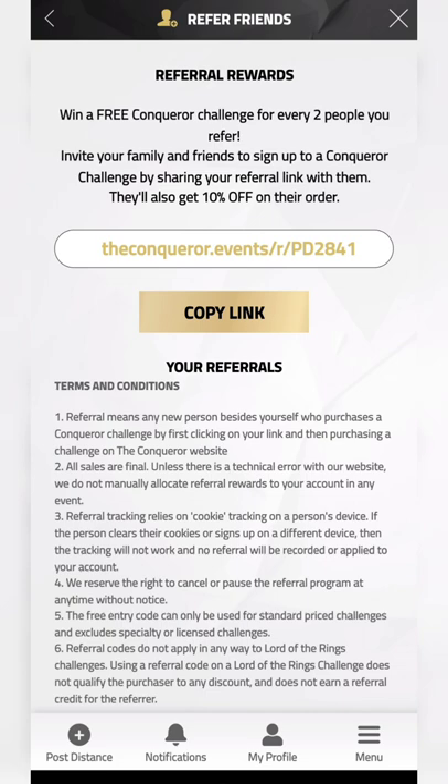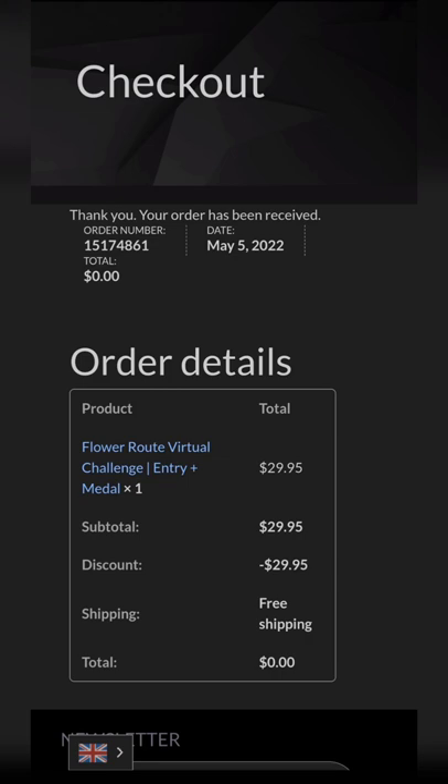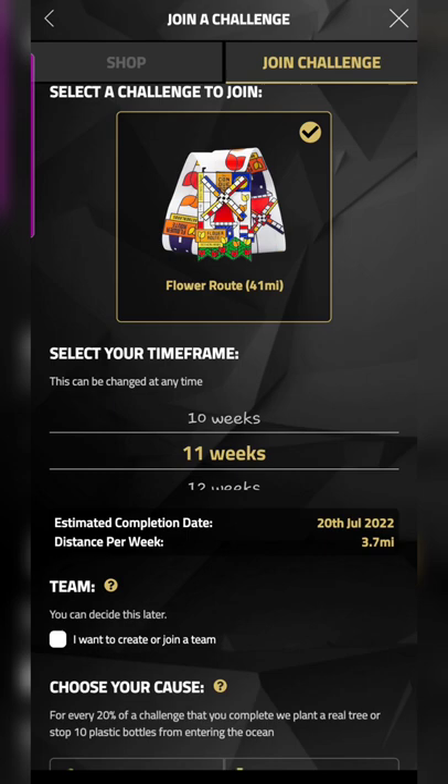You can also refer your friends — I'll have my link in the pinned comment. Once you refer two people, you'll actually get a free challenge. I referred my friends and they gave me a code. Once I entered the code, the amount showed as zero, so the Flower Root challenge became free for me.